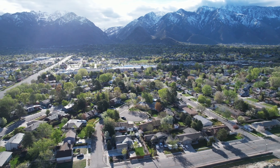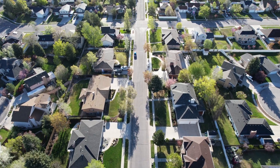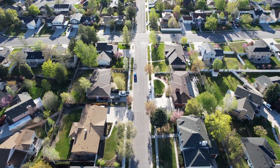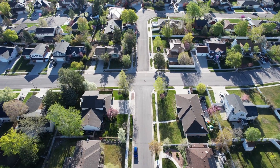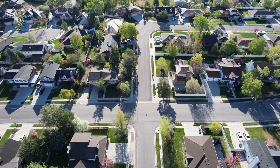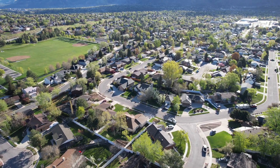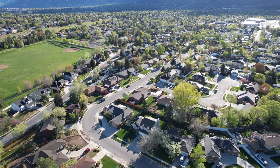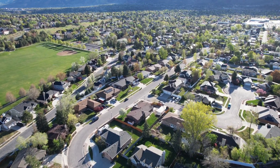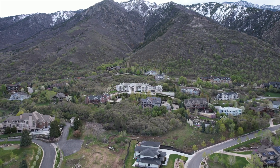I know that median income can be a little intimidating, but Sandy has a wide variety of homes, neighborhoods, and home pricing. To give you an idea, there are currently condos listed for sale starting at $285,000, and then you have homes that go all the way up to mansions running at $6.8 million right now.